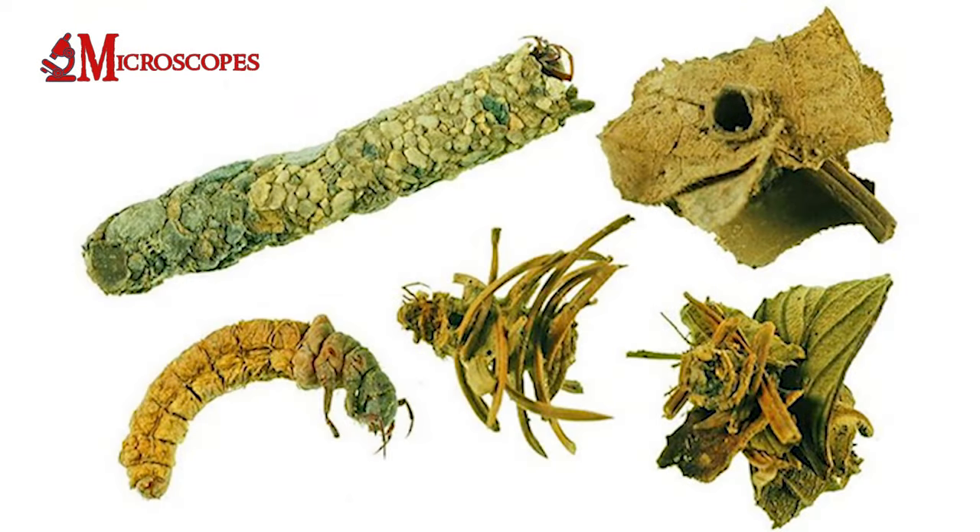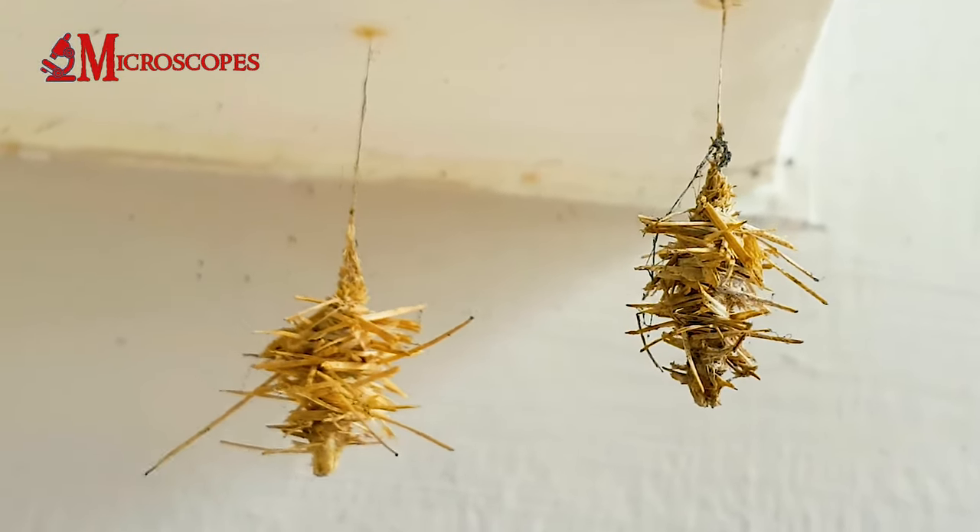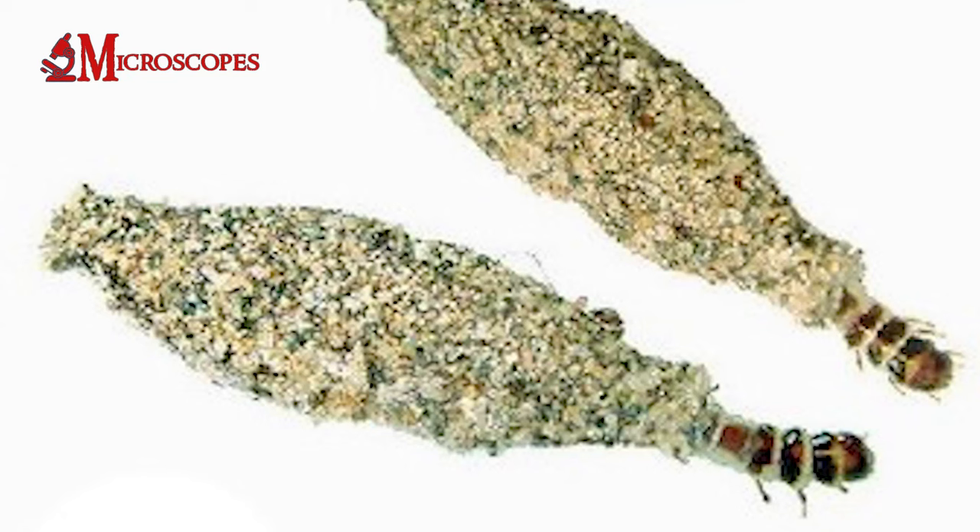After pupation, the adult male moths emerge from their bags, while the wingless females remain inside to mate and lay eggs.